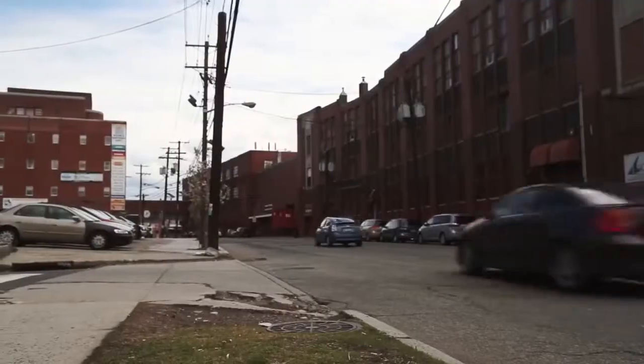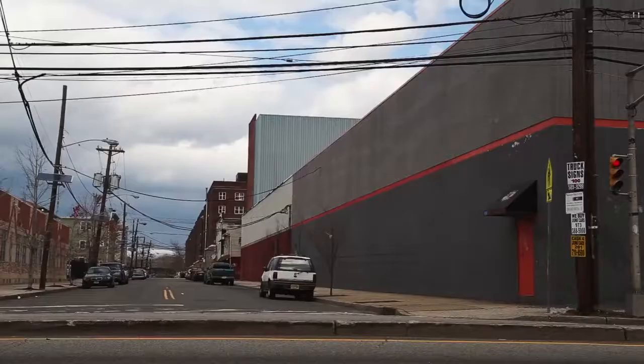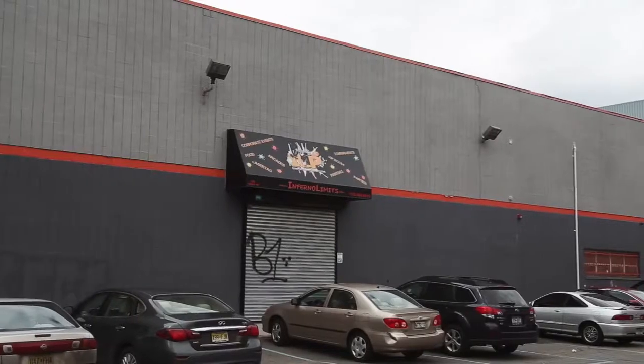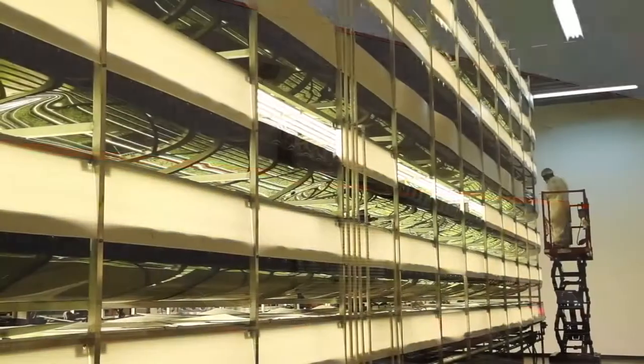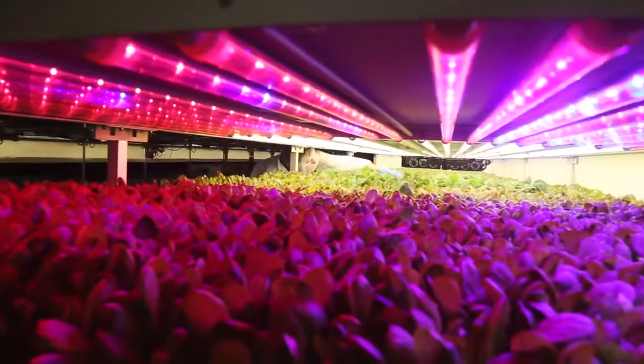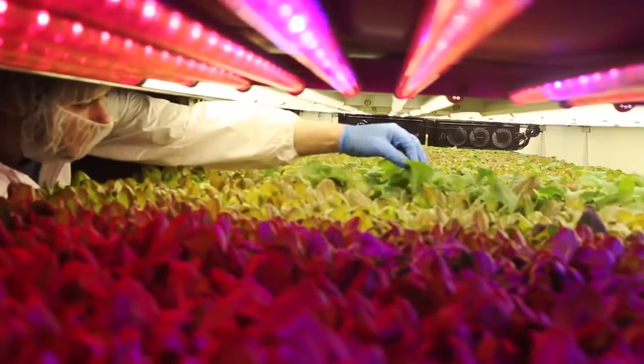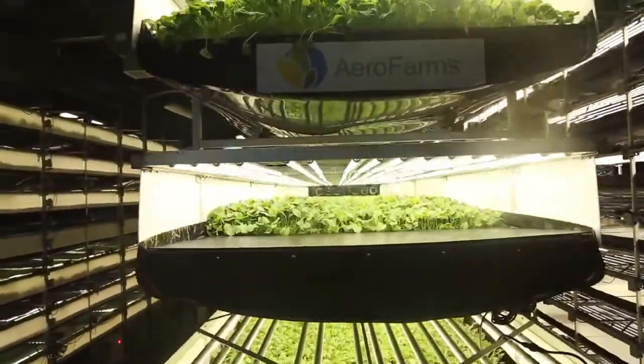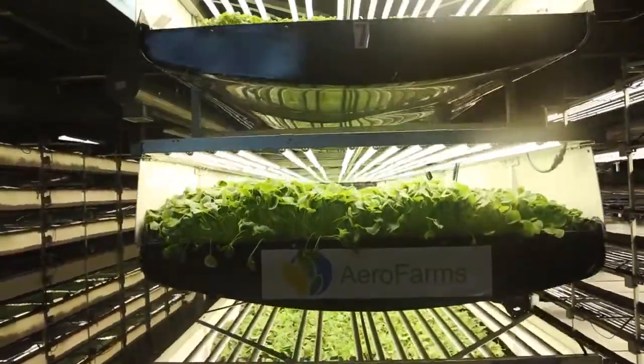You can't see it on the outside, but this old industrial neighborhood is an agricultural oasis. Inside this former laser tag arena, about 250 kinds of leafy greens are growing in huge quantities to be sold to local supermarkets and restaurants. This is Arrow Farms, a massive indoor vertical farm in Newark, New Jersey.